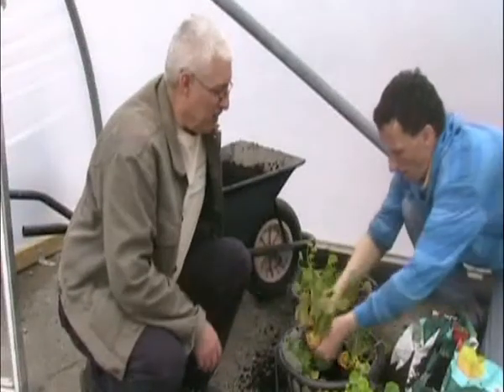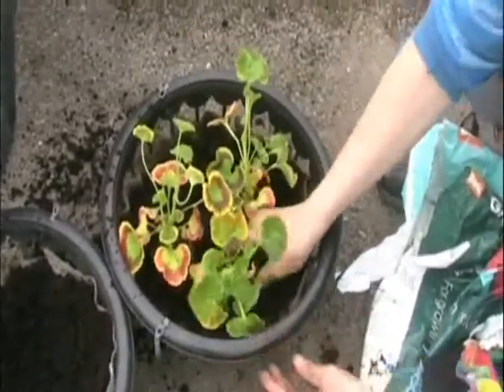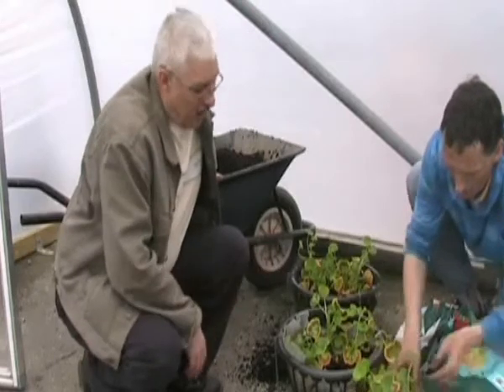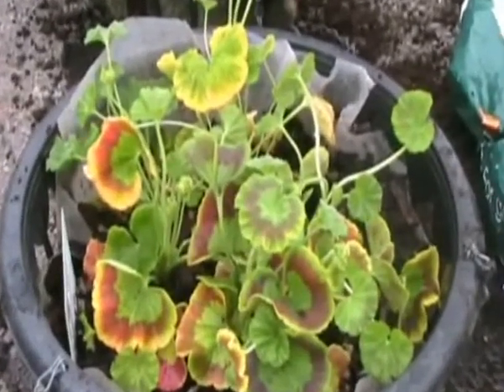Here's Jay planting up some geranium plants for the hanging baskets. These are going to go outside the entrance of Victoria House. Hopefully they'll be in flower in three or four weeks' time. They'll look absolutely beautiful when they're flowering — a real impact flower.